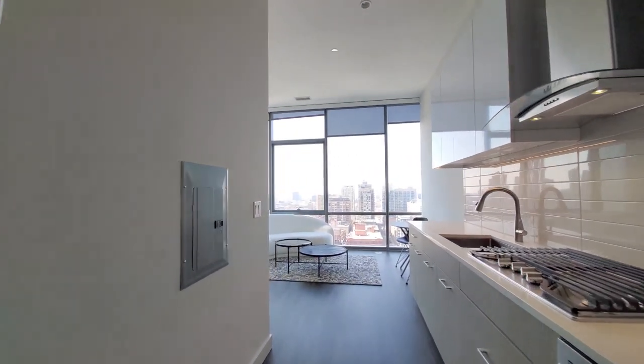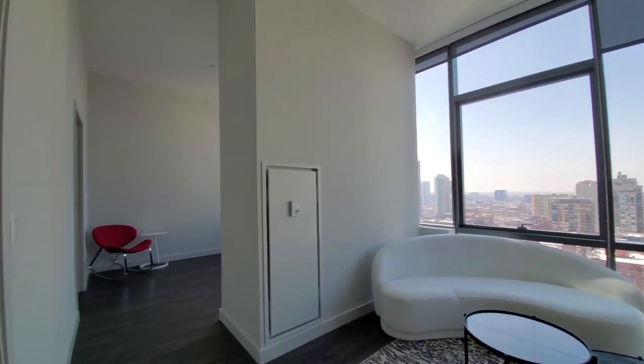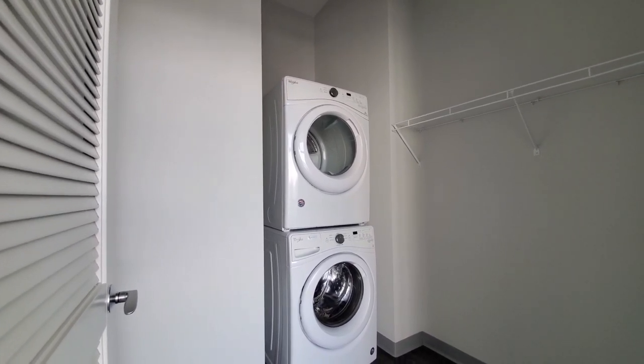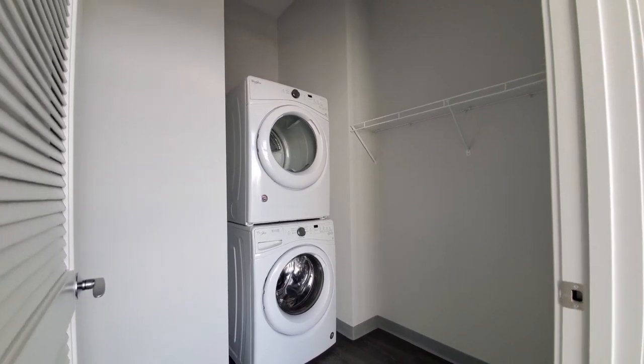Turning back toward those great windows, there's an actual laundry room with a full-size stacked front-loading washer-dryer and space for storage and hanging.